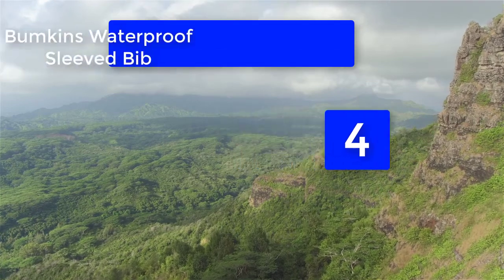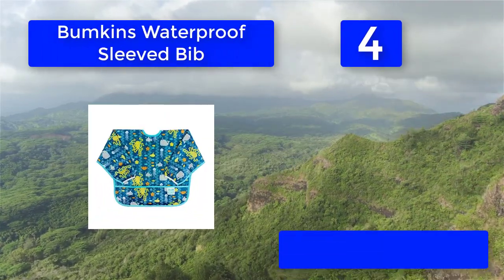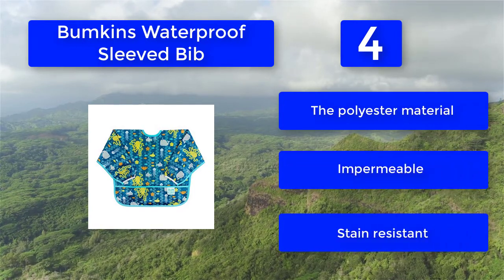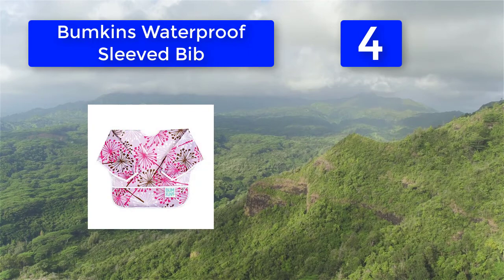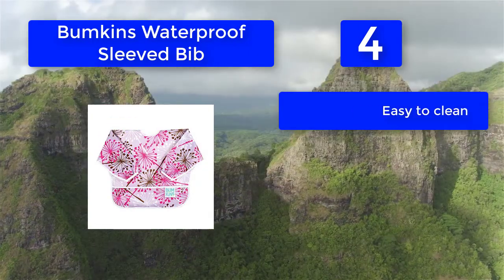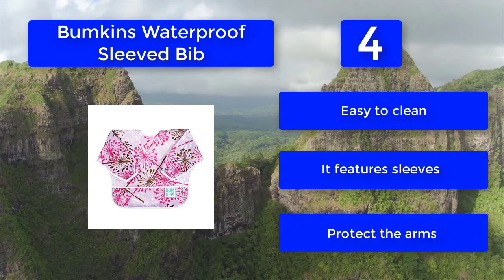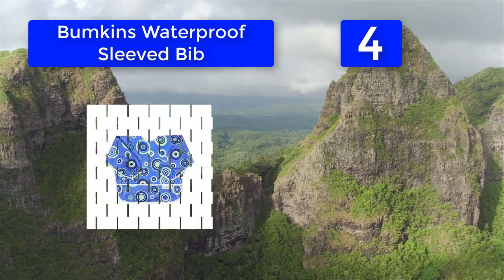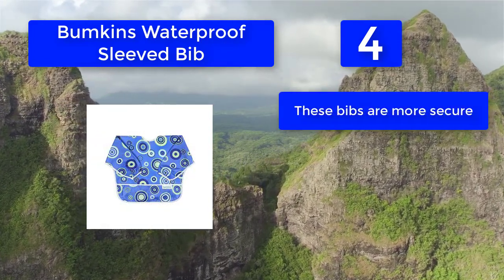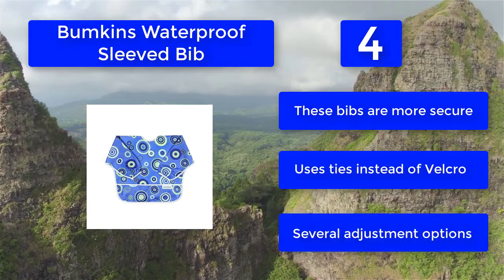Number 4: Bumpkins Waterproof Sleep Bib. The front features a pocket at the bottom, while the back has a closure that uses ties. It also includes sleeves with elastic cuffs. You can clean it safely in a washing machine and hang it out to dry. The polyester material is impermeable, stain resistant, and easy to clean. The sleeves protect the arms, and the bib is more secure because it uses ties instead of Velcro.